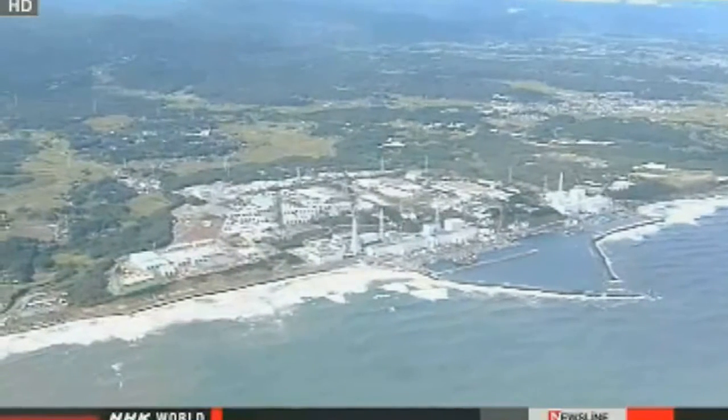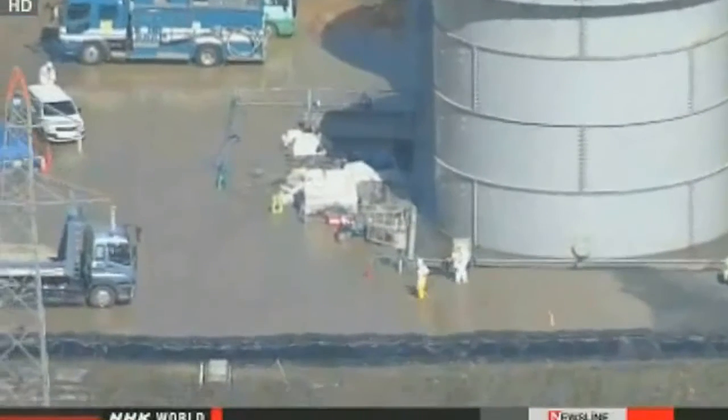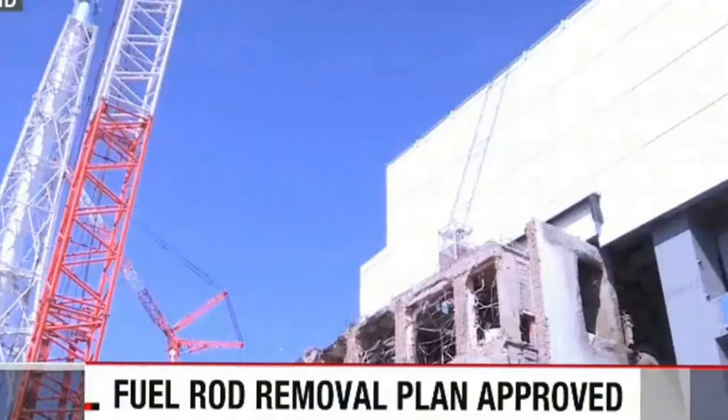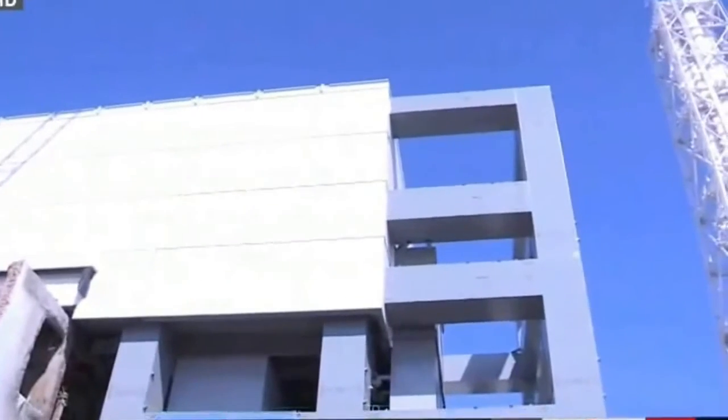TEPCO is still working on ways to identify exactly where radioactive water is leaking from, and to keep track of the movement of contaminated groundwater. Nuclear regulators have approved a plan for crews to remove spent fuel rods from one of the reactor buildings. More than 1,300 spent rods are being stored in a pool inside the building, along with about 200 that have not been used.